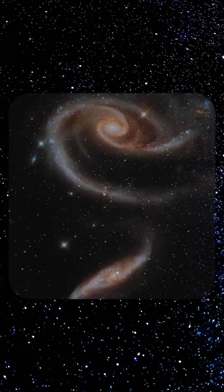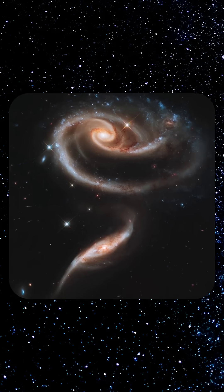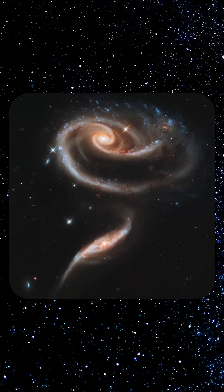Hubble has seen many bizarre galaxies. In 2011, Hubble captured ARP 273, a pair of interacting galaxies distorted by gravity into a rose-like swirl, like a cosmic rose formed by their tidal dance.